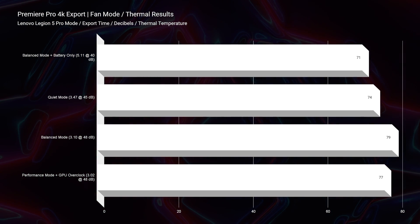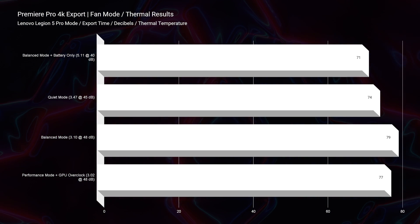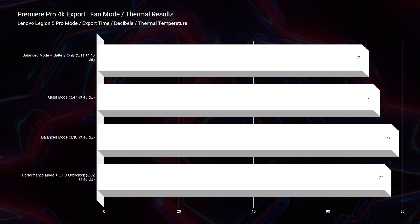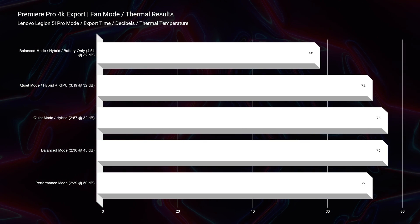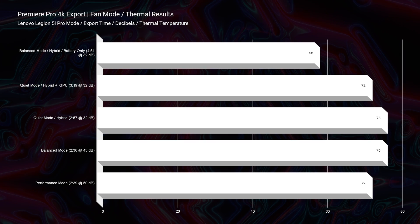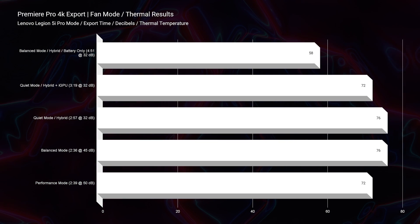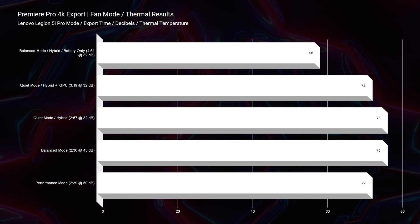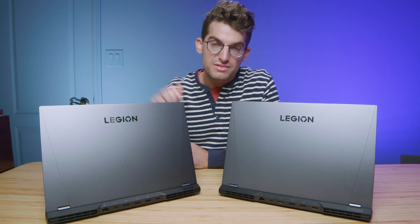It might be a determining factor which one has cooler thermals. Right off the bat, Intel wins — sorry, Ryzen fans — the Ryzen processor gets a few more degrees Celsius on the 4K thermal export test. On Intel, the highest CPU temperature we see is actually on balance mode: 76 degrees Celsius at 45 decibels of fan noise. If we kick it up to performance mode, at 50 decibels of fan noise, we actually get 72 degrees Celsius on the CPU. The Intel also gets a better export time by about 20 seconds. So as far as cooler and better performing, the cooler laptop is going to be the Intel laptop.